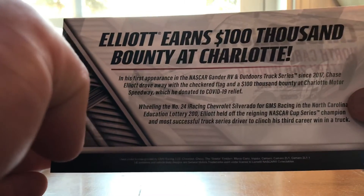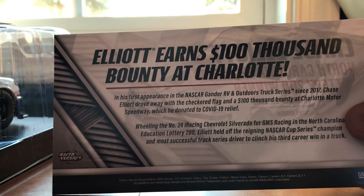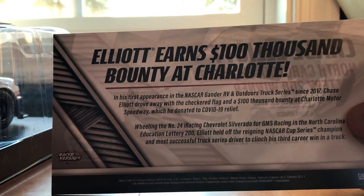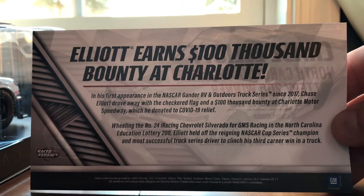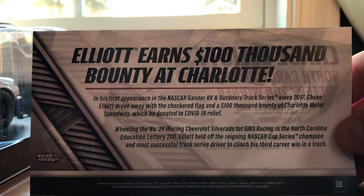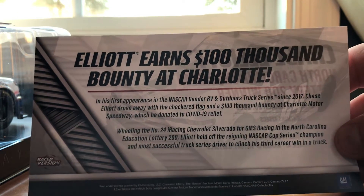There's also a race logo. Elliott earns a $100,000 bounty at Charlotte in his first appearance in the NASCAR Gander RV and Outdoor Truck Series since 2017. Chase Elliott drove away with the checkered flag and the $100,000 bounty at Charlotte Motor Speedway, which he donated to COVID-19 relief, wheeling the number 24 iRacing Chevrolet Silverado for GMS Racing in the North Carolina Education Lottery 200.